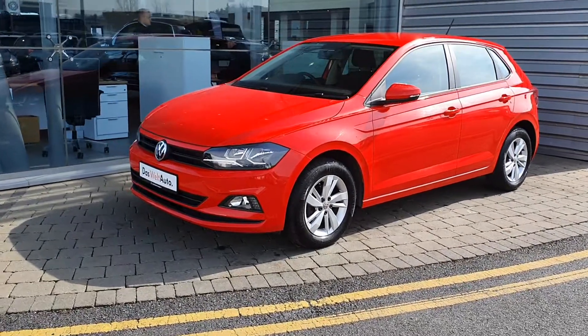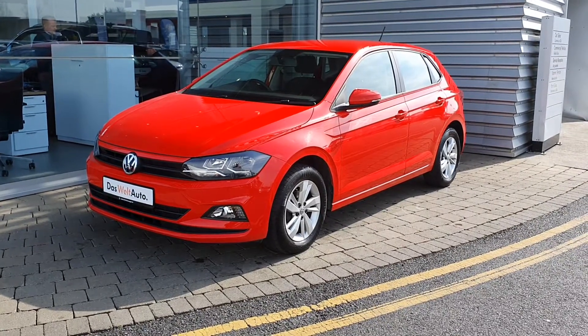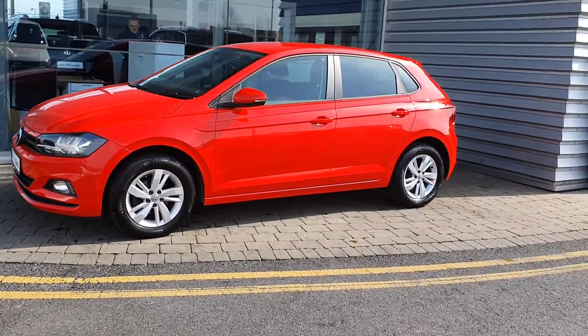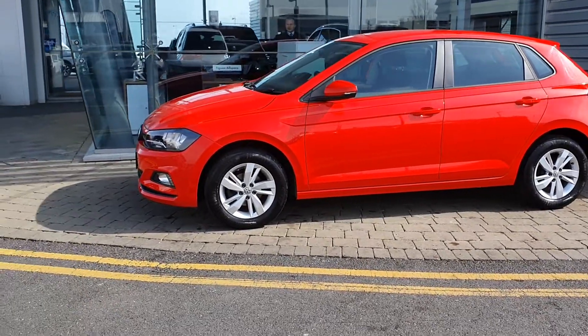Hi there and welcome to Joe Duffy Volkswagen Airside and Swords. Today we have a 182 Volkswagen Polo Trendline finished in stunning metallic red. It's got 15 inch alloy wheels. It's a one owner car with 38,700 kilometers on the clock. It's a one litre petrol with 80 brake horsepower.